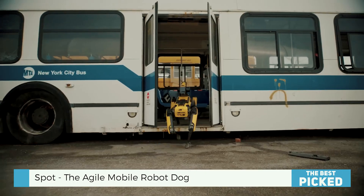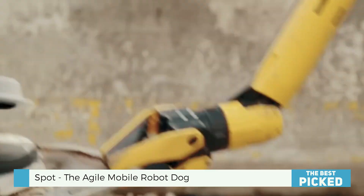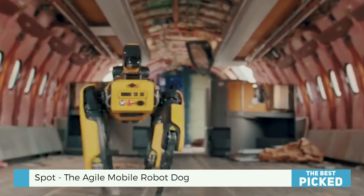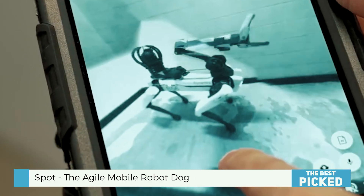On a construction site, Spot could autonomously inspect, collect data, and track progress without endangering anyone. Does Spot work in hazardous environments like nuclear plants or after natural disasters? Yes — Spot can gather vital data in dangerous places and keep everything running smoothly.